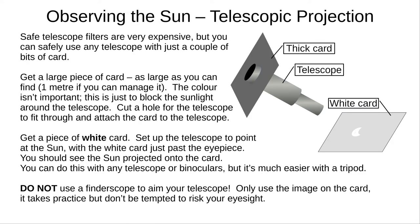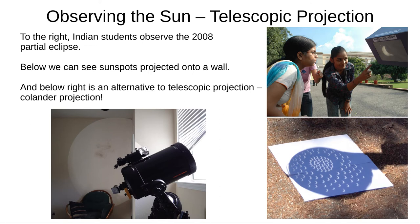Much safer, as well as easier and cheaper, is telescopic projection. Get a large piece of thick card, a metre across if you can. Cut a hole for the telescope, and attach the card around the telescope's barrel with masking tape or similar. Place some white card behind the telescope, and aim the telescope at the Sun. You'll see an image of the Sun projected onto the card, and you can move the card and telescope to bring it into focus. Don't look at the Sun while you're aiming, and absolutely don't use your telescope's finderscope. With practice, you can get some great images. Here we see a partial eclipse, and sunspots projected onto a wall. There's also a cheap non-telescope method, using a colander and a bit of paper.